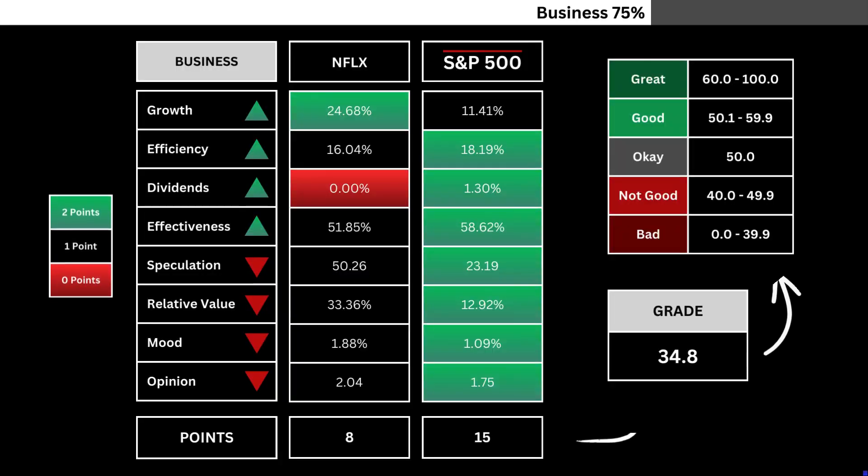You can see here the 8 company metrics compared with the S&P 500. Those highlighted in green receive 2 points, and any metrics highlighted in red don't receive any points. We then divide the points against the total, and that's translated into a grade number — that's our company's business grade out of 100.